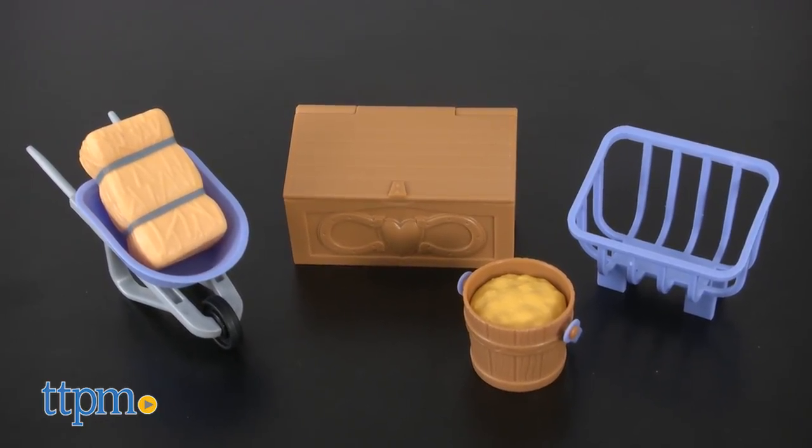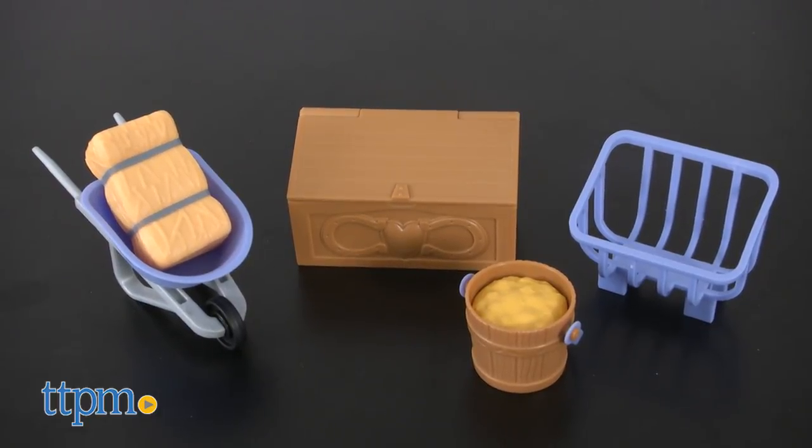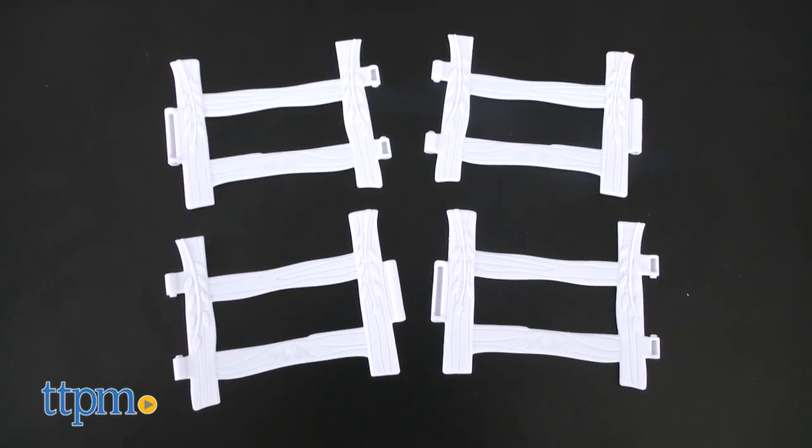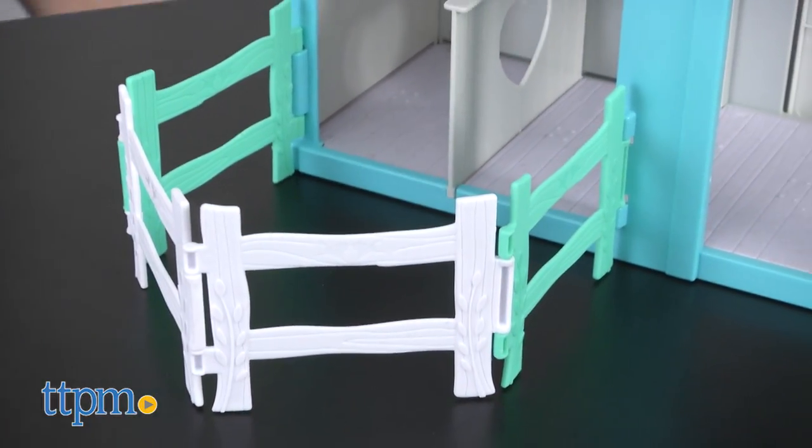Other accessories include a bucket, a feed box, a wheelbarrow, a trough, and hay. Plus, there are four extra fence pieces so that kids can extend the playspace by setting up their own corral. And a sticker sheet lets kids decorate the barn even more.